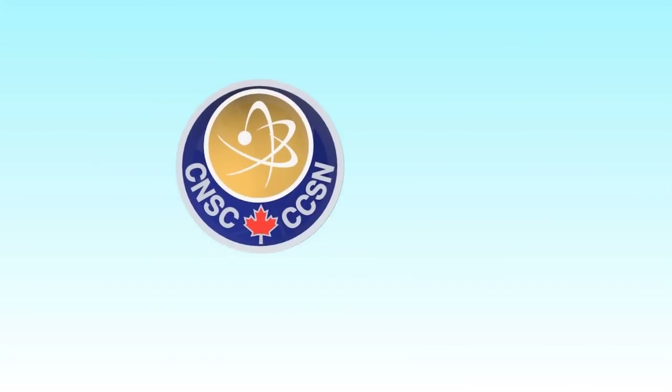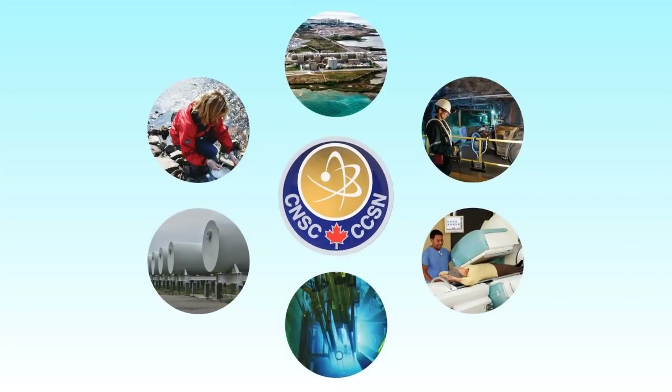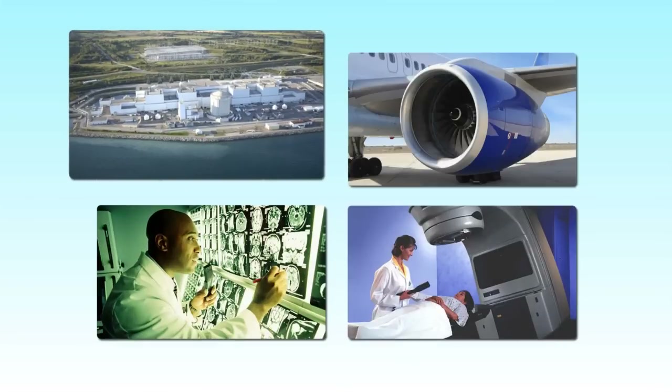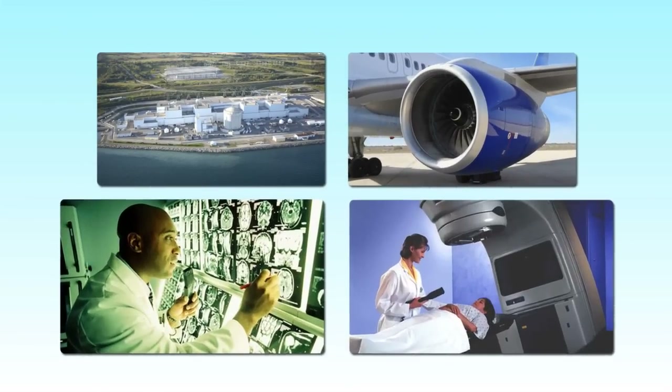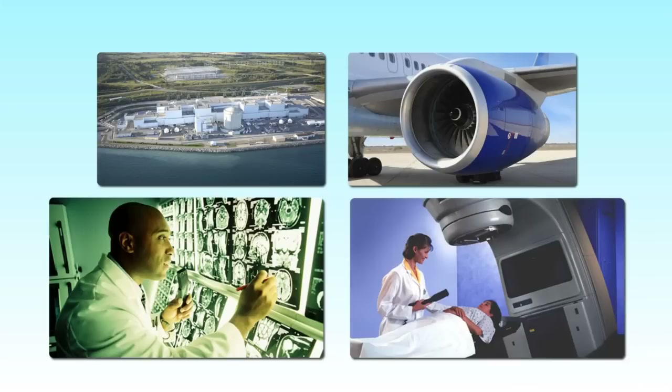From man-made nuclear activities. And that's where we come in. I work at the Canadian Nuclear Safety Commission, or CNSC for short. We regulate the use of all nuclear substances in Canada, whether they're being used to power a reactor, to detect cracks in a jet engine, or to detect and treat cancer, just to name a few.